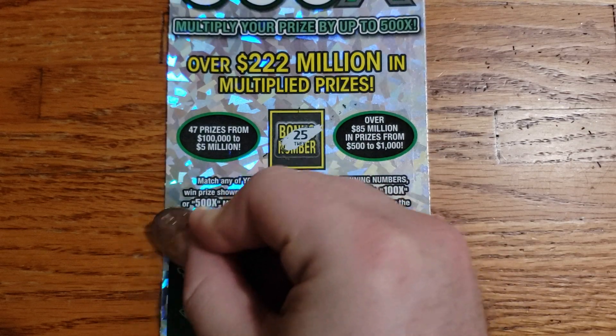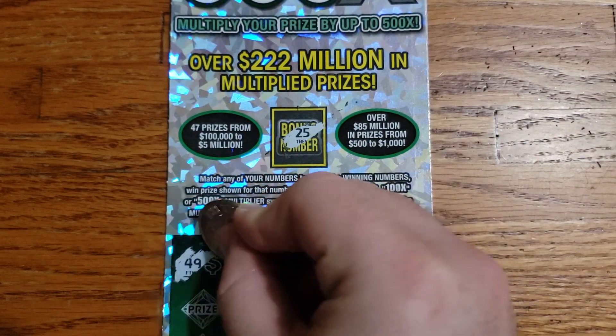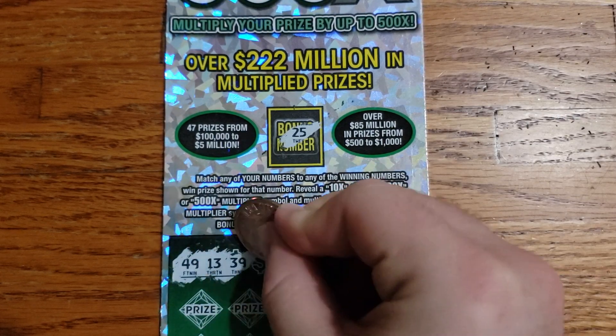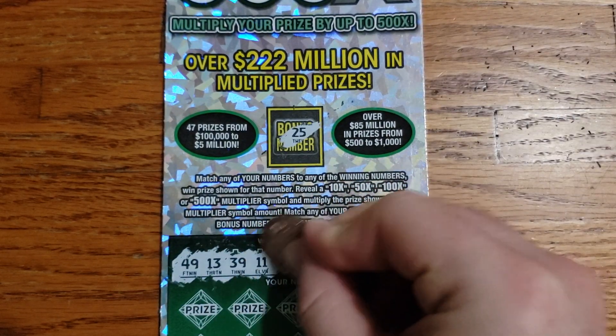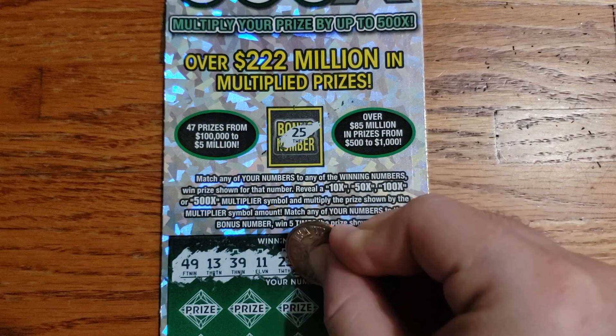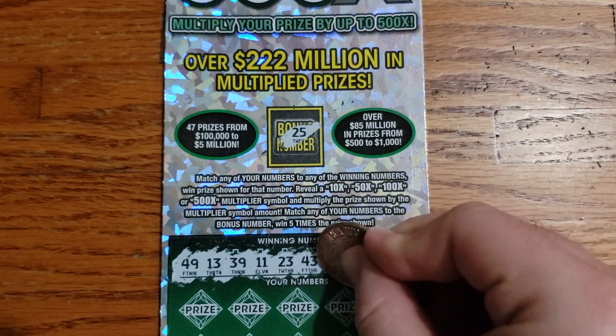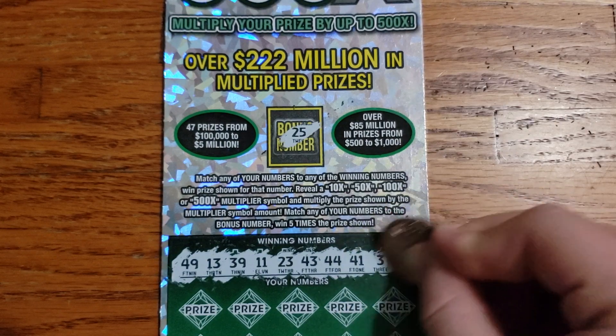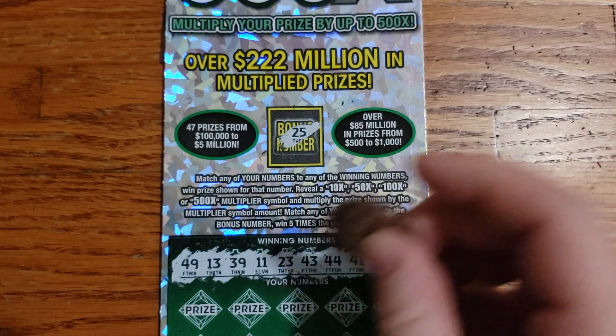Let's see what we got here. We got 25 for the bonus. We got 49, 13, 39, 11, 23, 43, lucky 44, 41, 3, and 29.